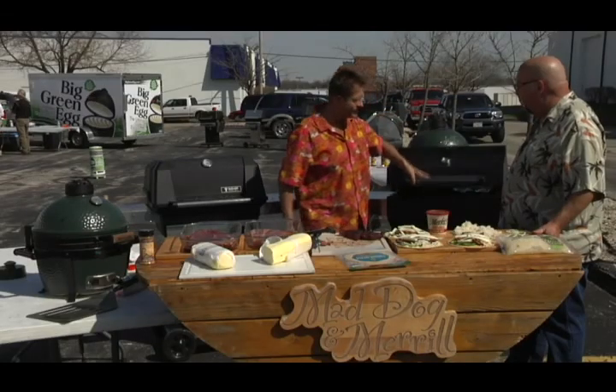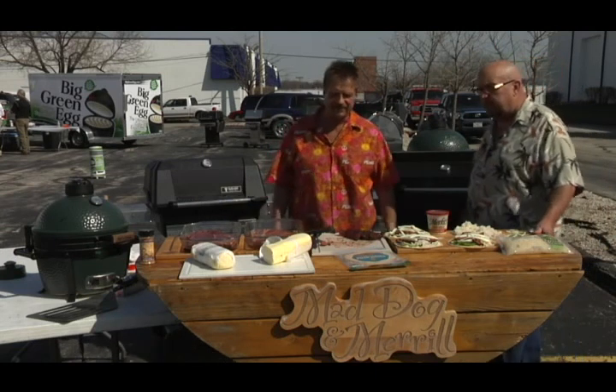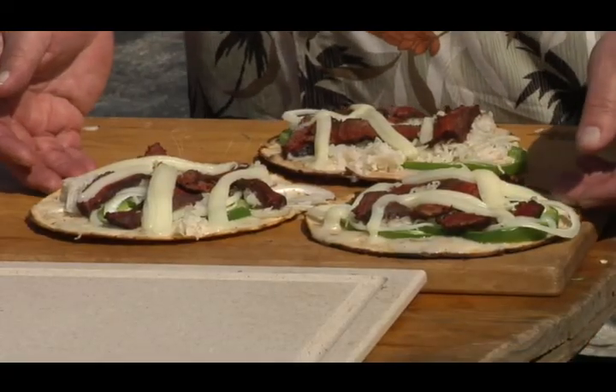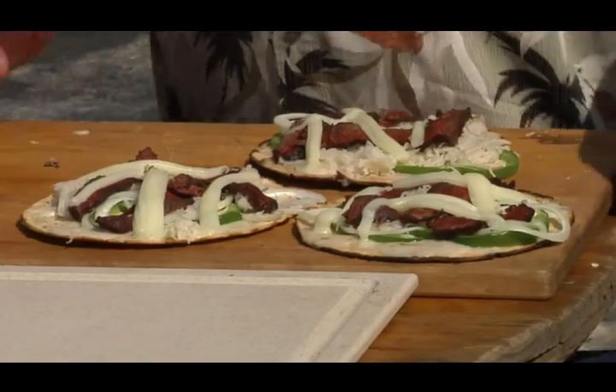We're going to add that butter inside and let everything just rest. Got to get the pizzas on too — the aroma is phenomenal. Welcome back to Mad Dog and Meryl's Midwest Grilling. The Bison Reuben pizzas came out pretty good — delicious on the grill. We're going to get to our good friends at Sundrop in just a moment.